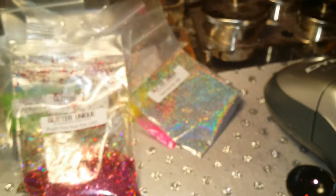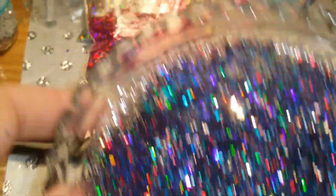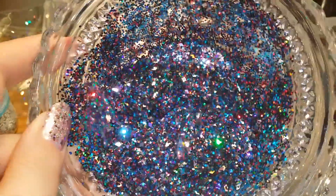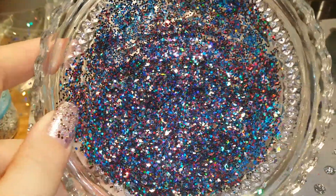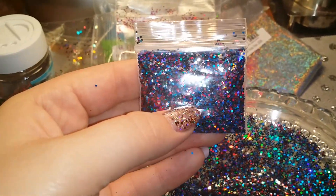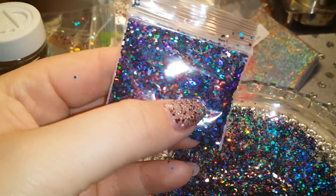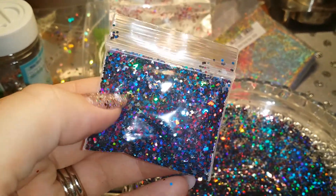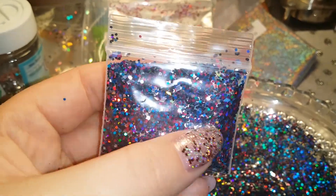And that is it — here it is, look how gorgeous. And here it is in the baggie. It's very, very pretty and reminds me of a midnight sky.